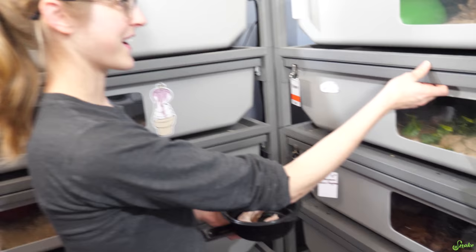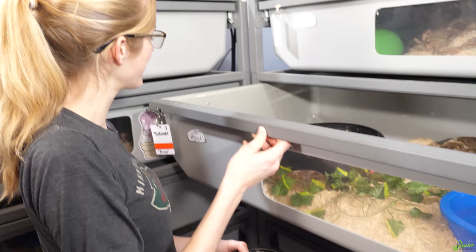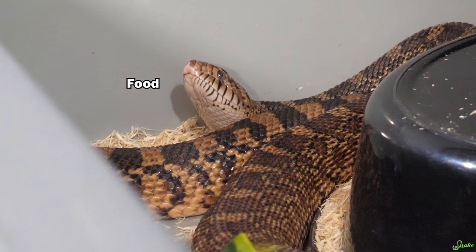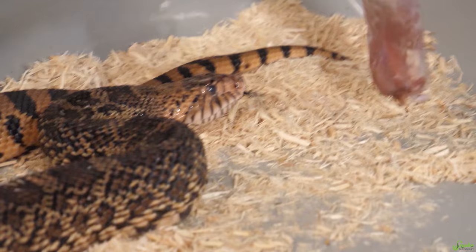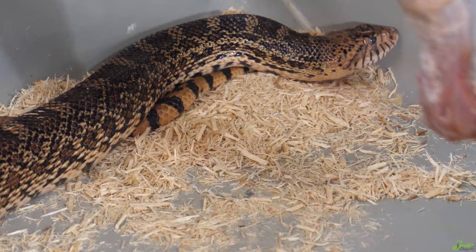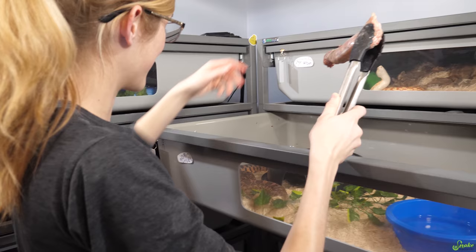All right, Brad is next. We're going to feed her this turkey neck — it's going to be awesome. She's in post-formation shed right now, but I bet she will still eat. She's looking up at the sky like food will come if I look this way. Brad, will you eat a turkey neck? She's in shed and she doesn't want it. Anticlimactic — Brad does not want to eat. This is the first time I've ever seen Brad in shed not want to eat. Usually she eats even in shed, but that's okay.